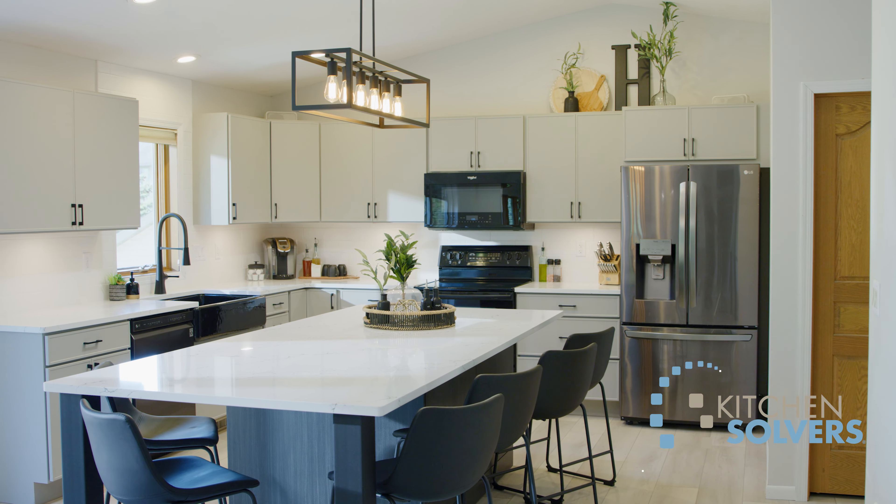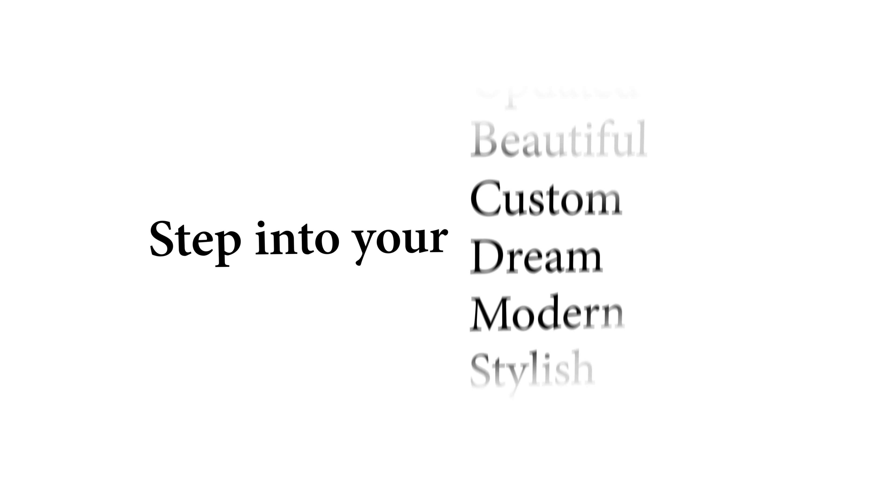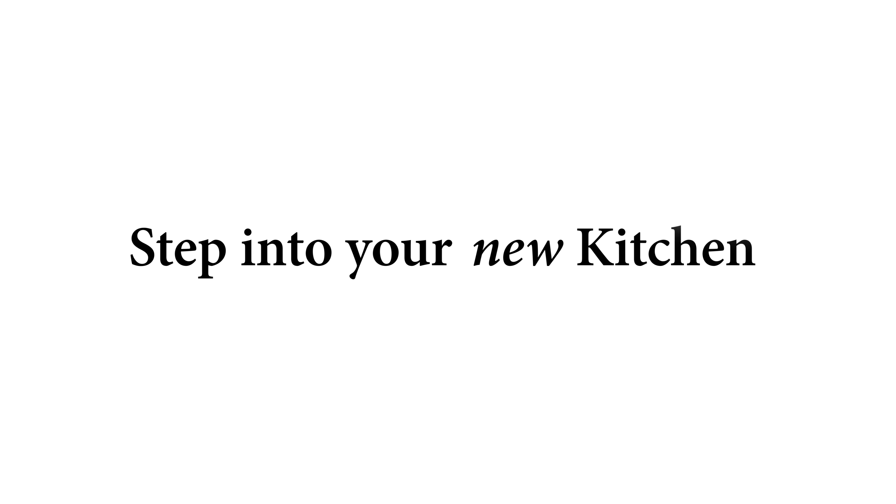I'm so excited to utilize our island. We've always loved to entertain and host parties. It's very welcoming now. It's updated, it's new, it's just a great entertaining space. I can't wait.